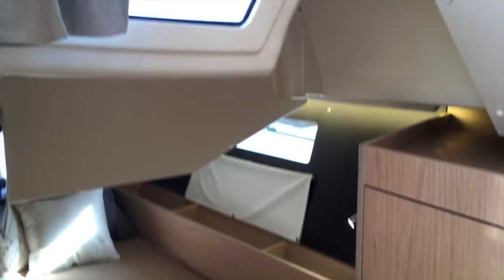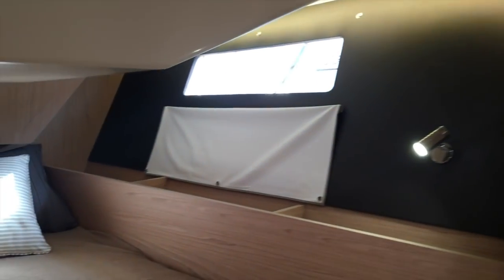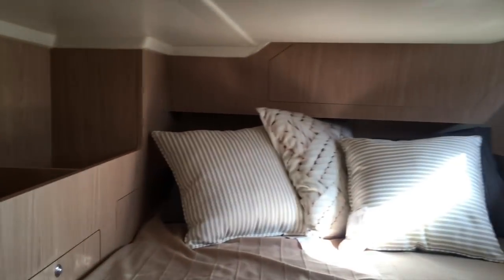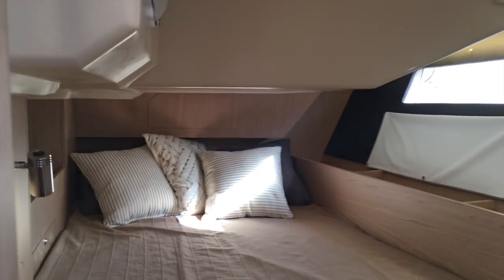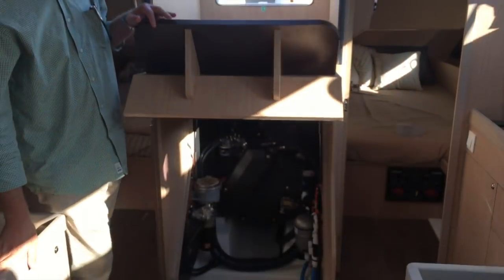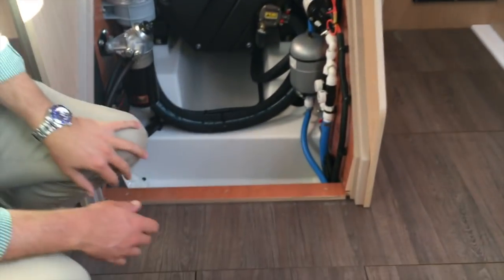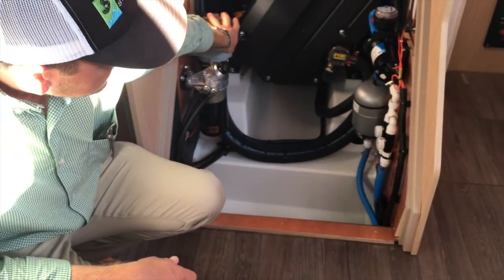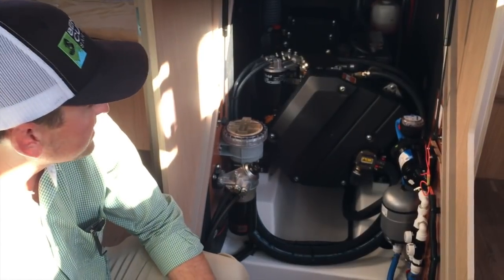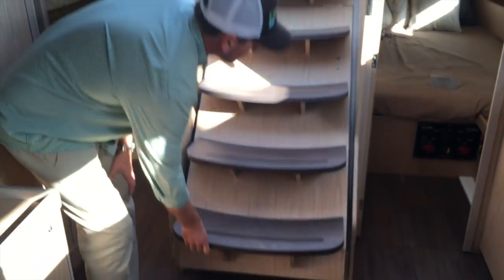Each cabin has quite a bit of storage on either side, including hanging lockers. Right underneath the companionway steps is the Yanmar diesel engine. This boat has the 45-horsepower Yanmar diesel with the sail drive. It's a very simply laid out engine room with the raw water strainer and fresh water system and fresh water pump easily accessible. It's really easy to get to the clear strainers and do any checks on the diesel engine, and really easy to get in and out of this engine room.